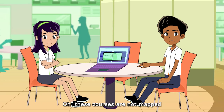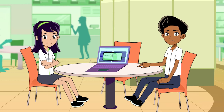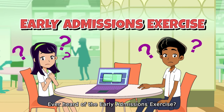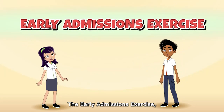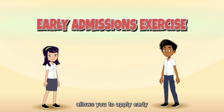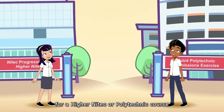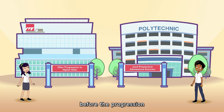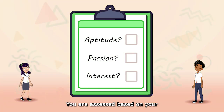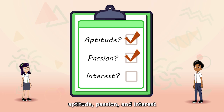These courses are not mapped to your current course of study? That's okay. Ever heard of the Early Admissions Exercise? The Early Admissions Exercise, also known as the EAE, allows you to apply early for a higher NITEC or polytechnic course before the Progression and Joint Poly Admissions Exercises start. You are assessed based on your aptitude, passion, and interest for the course you are applying for.